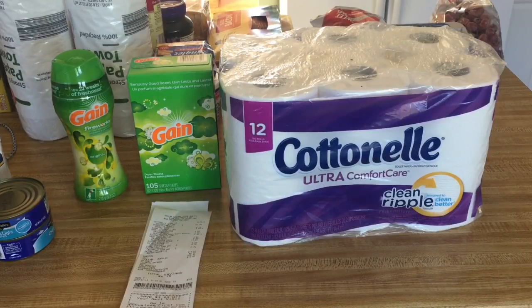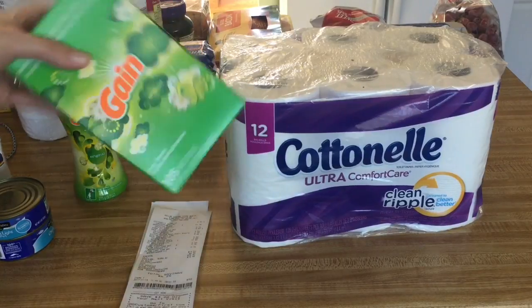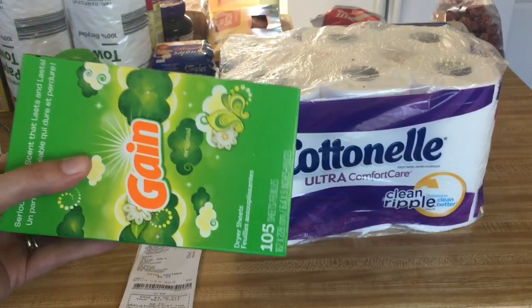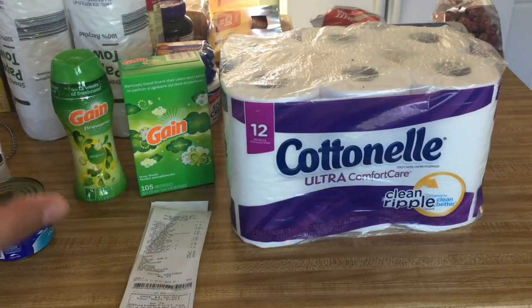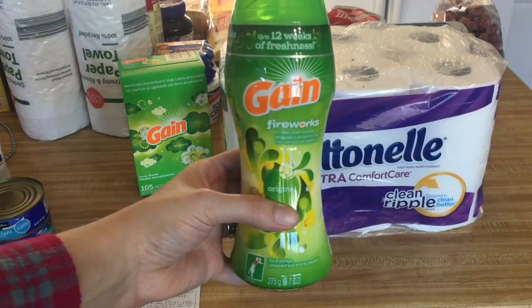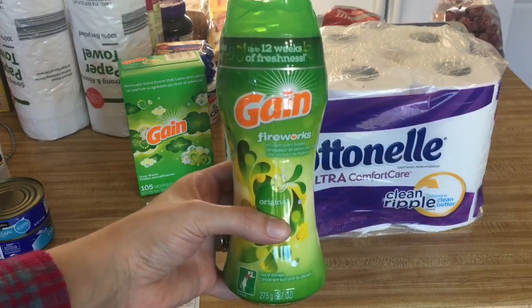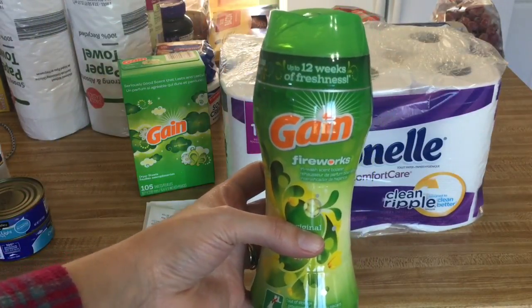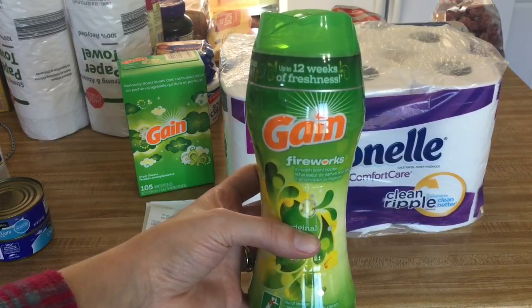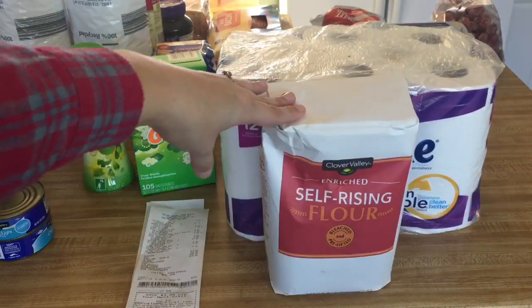Over here we've got some Gain fabric softener — a 105-sheet box. It was originally $4.50 and I had a $2 off manufacturer's coupon, making it $2.50. We like to buy these because we spend about $30 a year on laundry detergent, so I feel like I can buy this in good conscience.